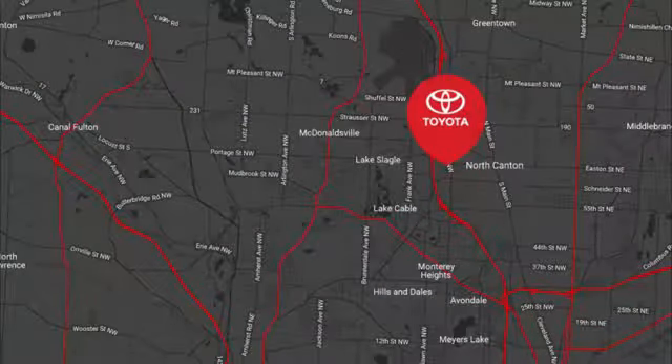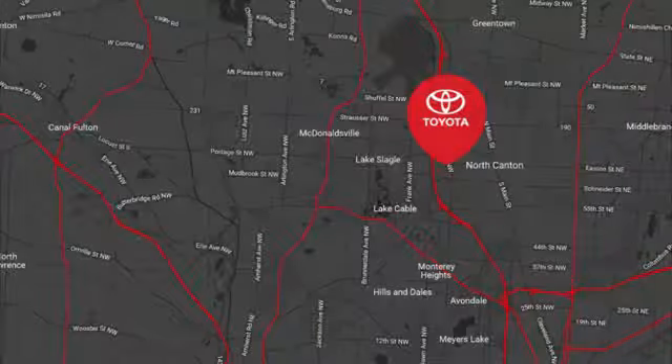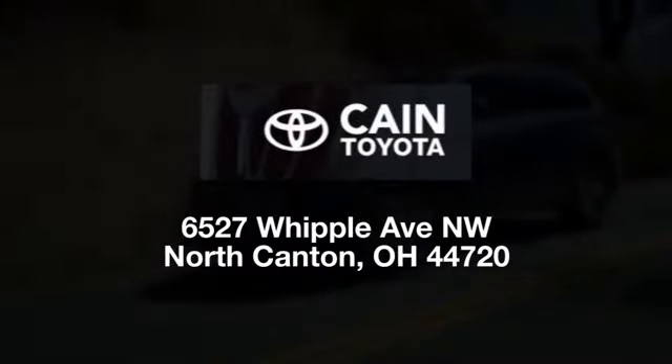We're conveniently located at 6527 Whipple Avenue NW in North Canton, Ohio — just 10 minutes from the Pro Football Hall of Fame.